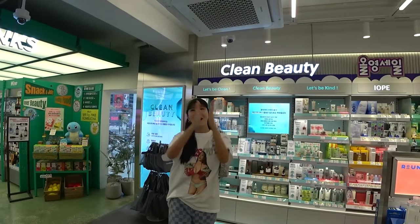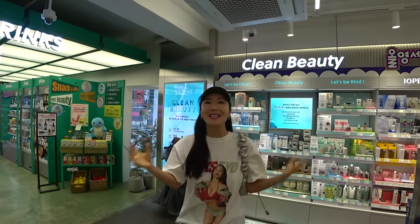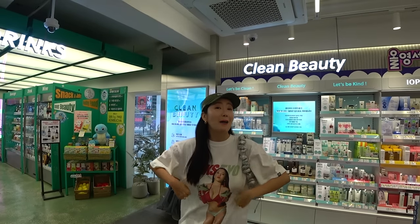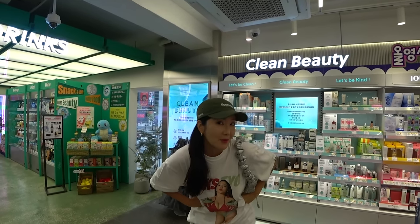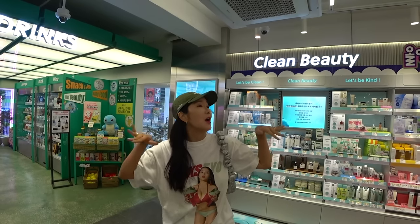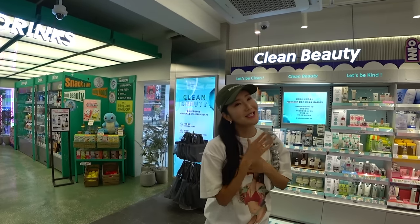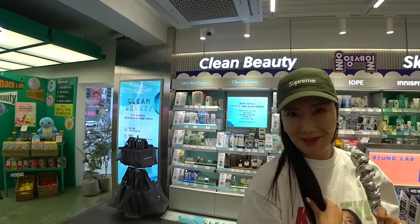Hello, everyone. Welcome back to my Olive Young series. So happy to see you guys. Today's theme is new arrivals from Olive Young — things that I have not seen before — so we can just roam around, shop around, and pick out the new arrivals. I'm just so happy every time I come here.